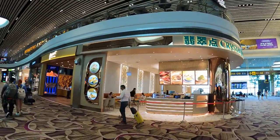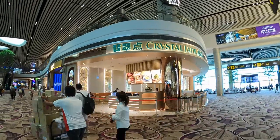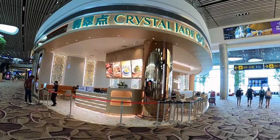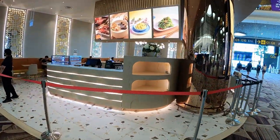Today, we are taking a complimentary meal from our Priority Pass membership, which allows us to order one set meal at Crystal Jade. Crystal Jade is designed to provide quick and quality Cantonese dishes for dine-in and take-away.